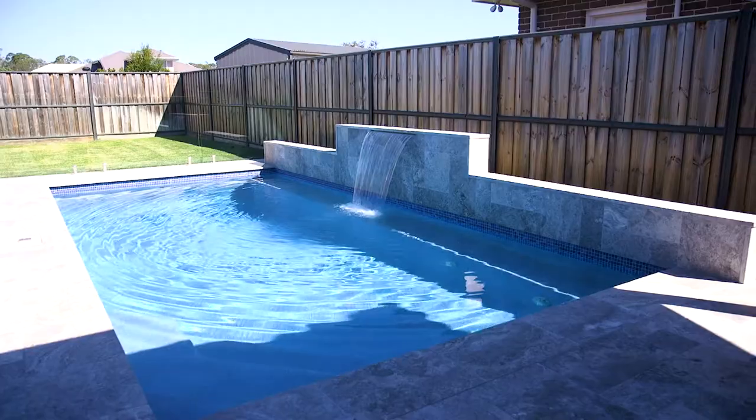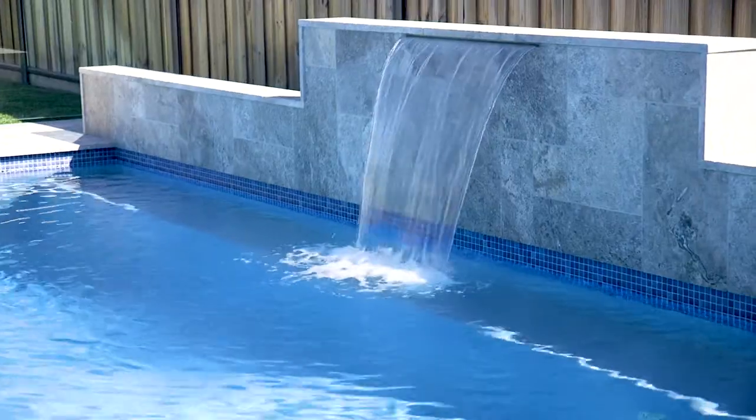If you love outdoor entertaining, with over a thousand squares of land this home has it all — a beautiful alfresco area and this gorgeous sparkling in-ground pool. It's one not to be missed.